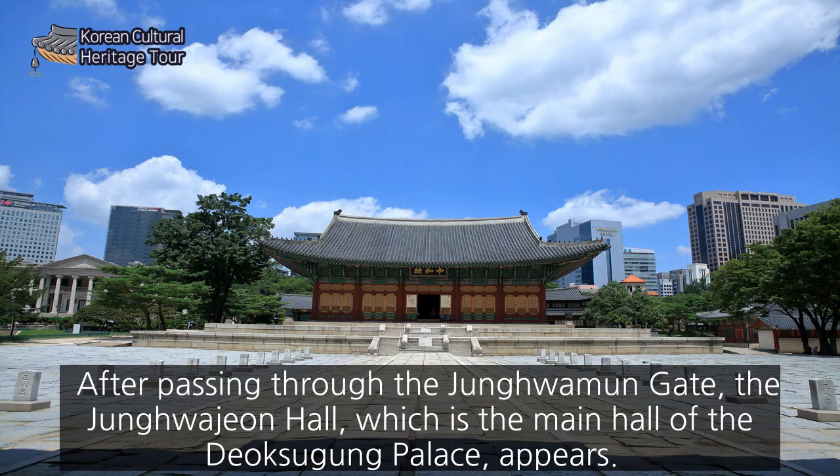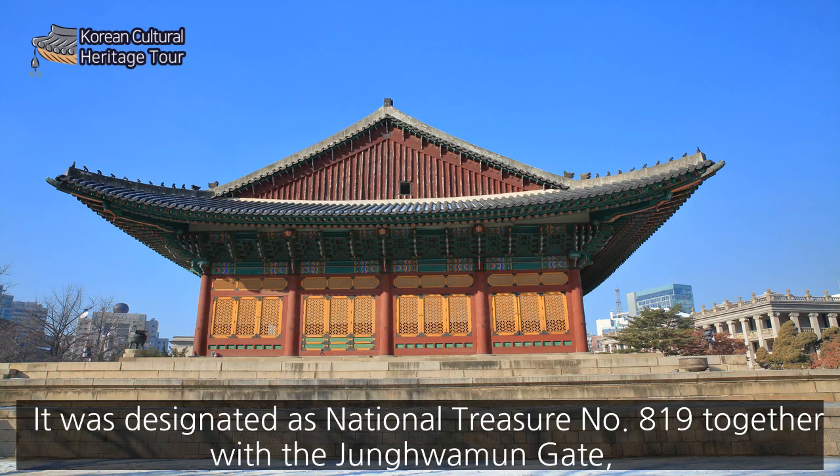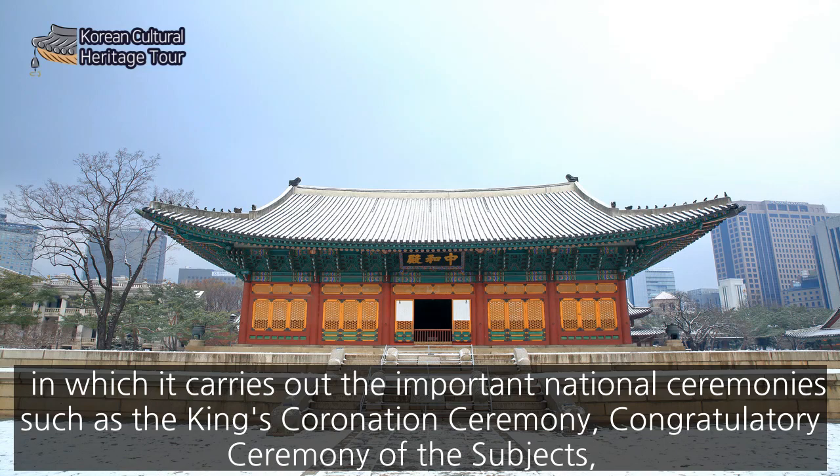After passing through the Junghwa Moon Gate, Junghwa-jeon Hall, the main hall of Deoksugung Palace, appears. It was designated as National Treasure No. 819, together with the Junghwa Moon Gate, and it carries out important national ceremonies such as the King's Coronation Ceremony, congratulatory ceremonies of the subjects, and the reception of foreign ambassadors.